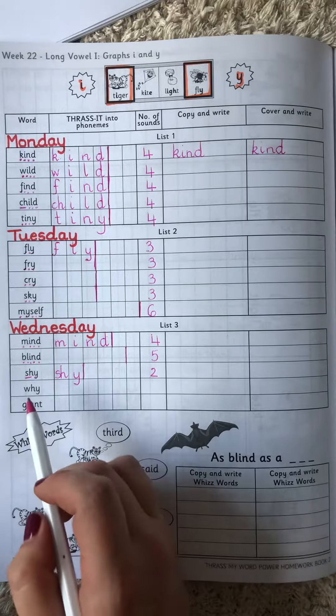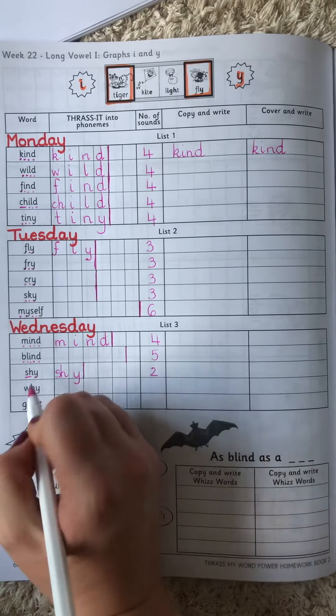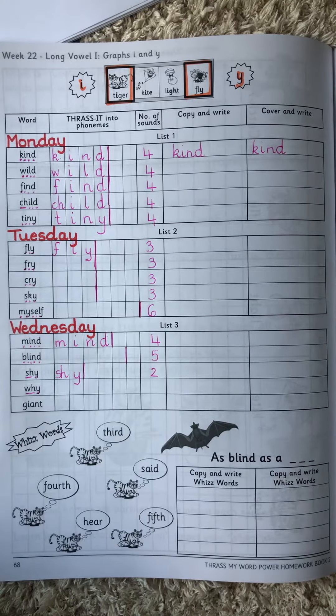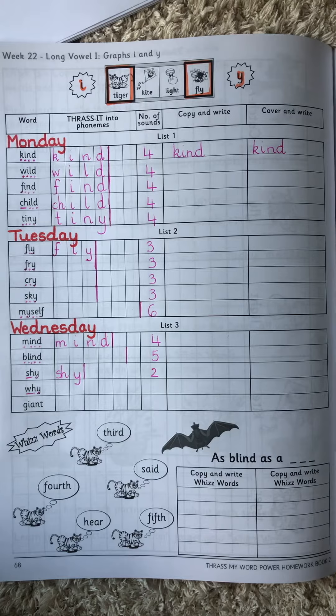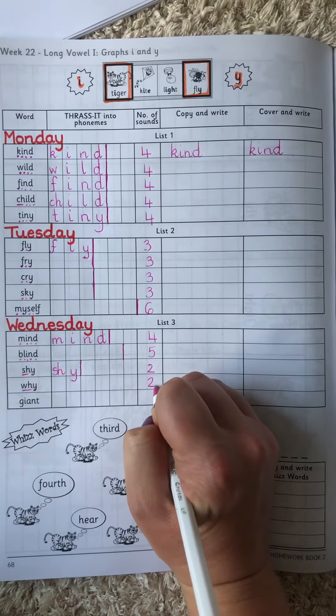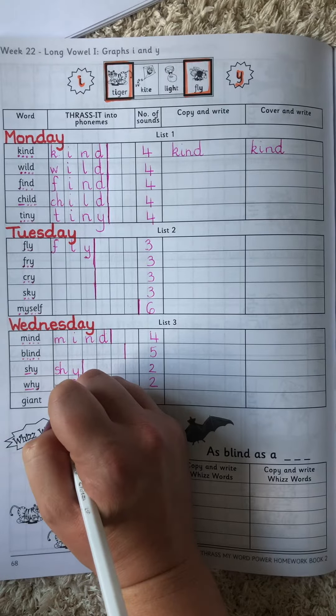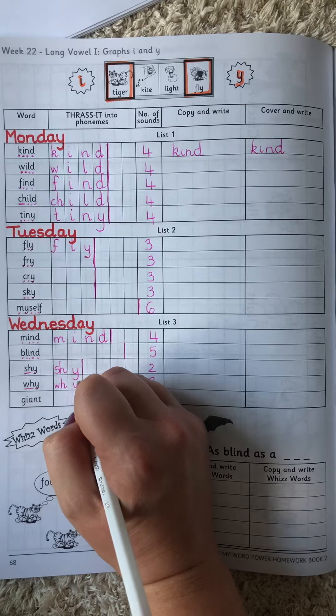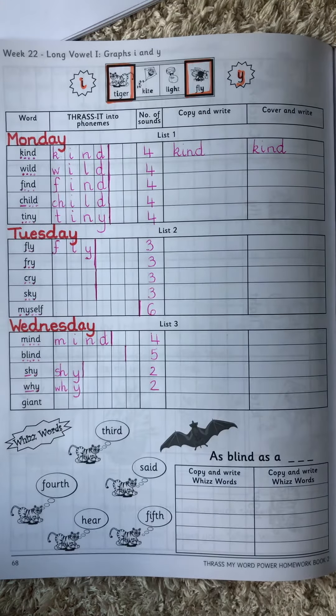Our next one is why. W, I. Again, the W and the H go together and they make the W sound. So we have two sounds for that word. The W and the H are together and the I is on its own. Why?